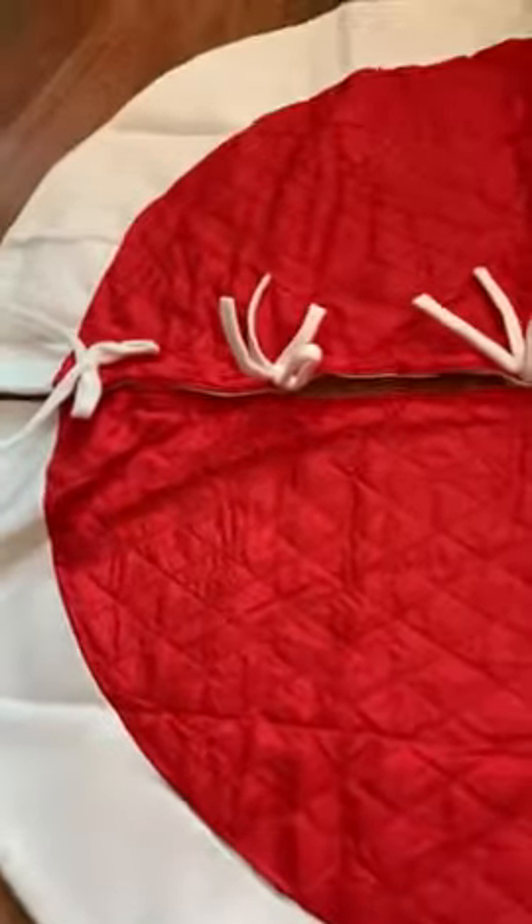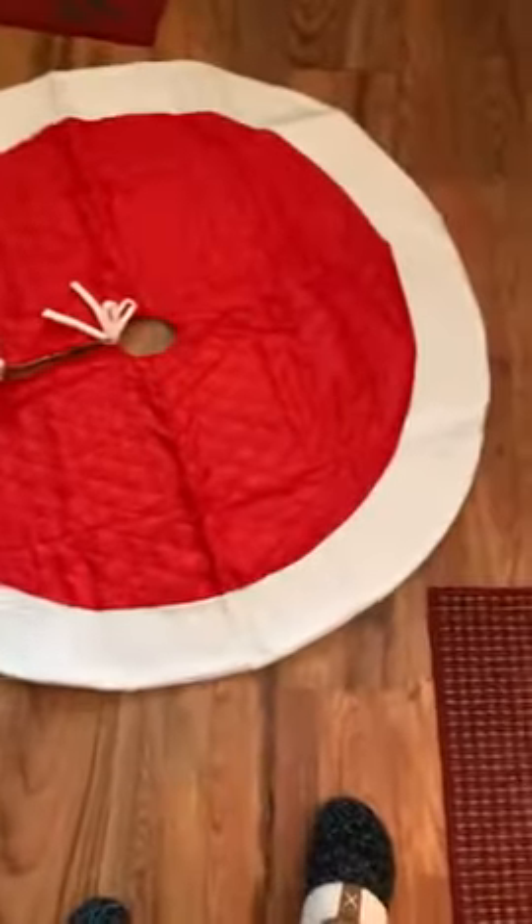Easy to put on, just cute little ties. It's a good size. I like it.